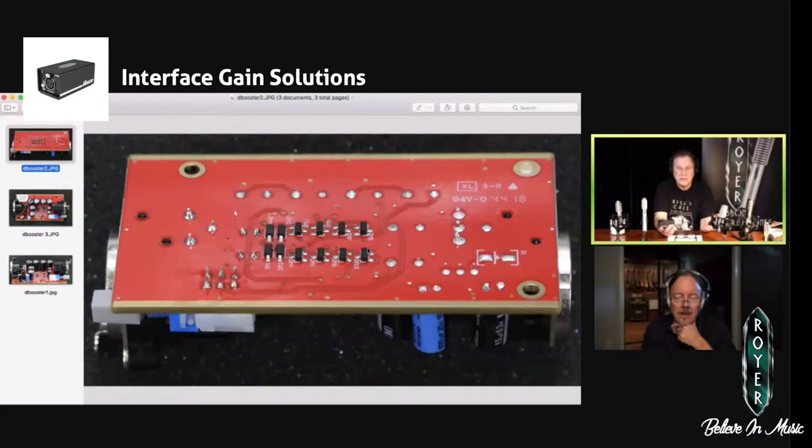That is the input conditioning circuitry that interfaces the microphone to the rest of the D Booster circuitry.